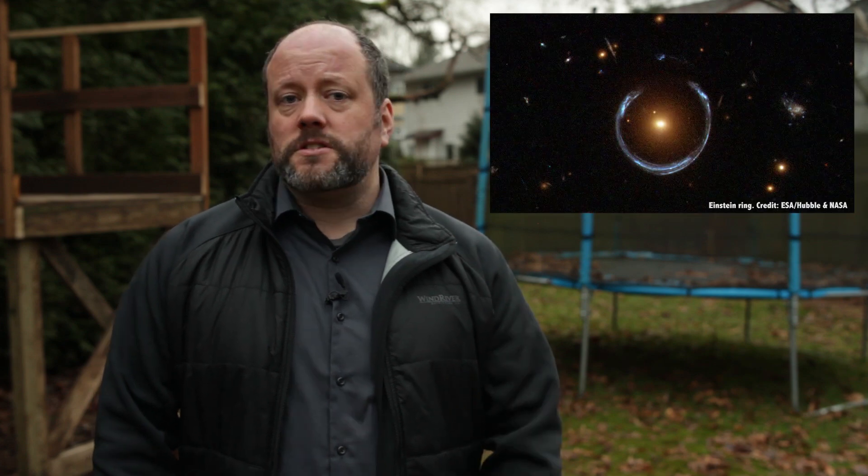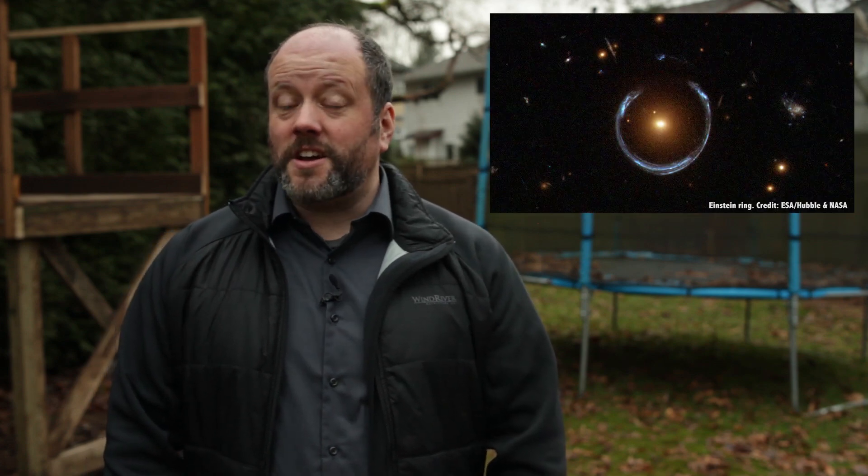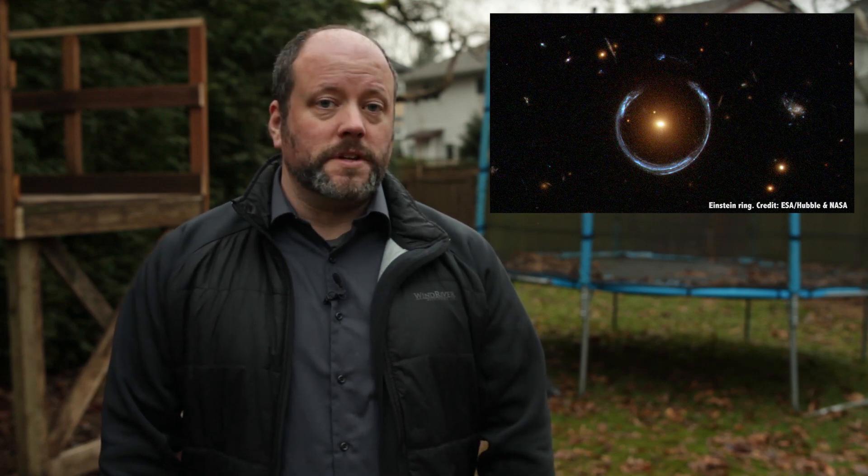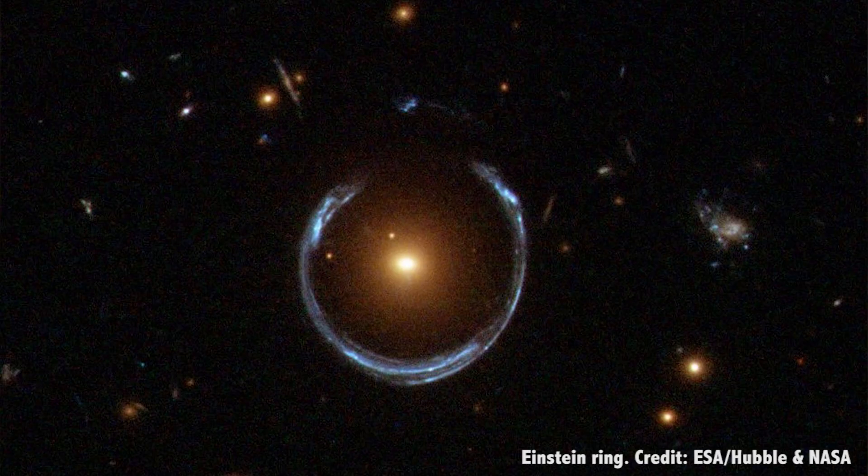There's a special situation known as an Einstein ring, where a more distant galaxy is warped by a nearby galaxy into a complete circle. To date, a few partial rings have been seen, but no perfect Einstein ring has ever been spotted.